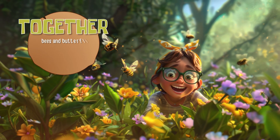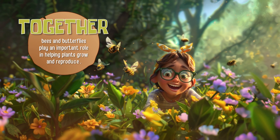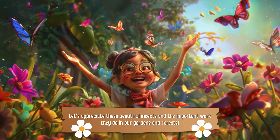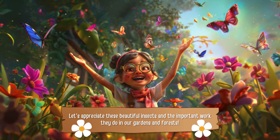Together, bees and butterflies play an important role in helping plants grow and reproduce. Let's appreciate these beautiful insects and the important work they do in our gardens and forests.